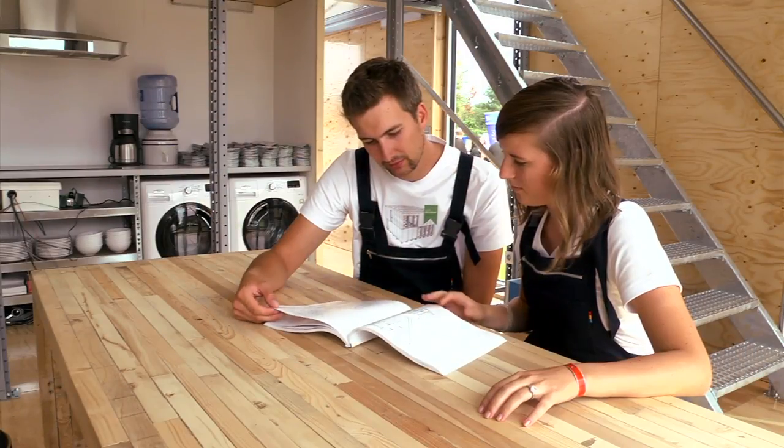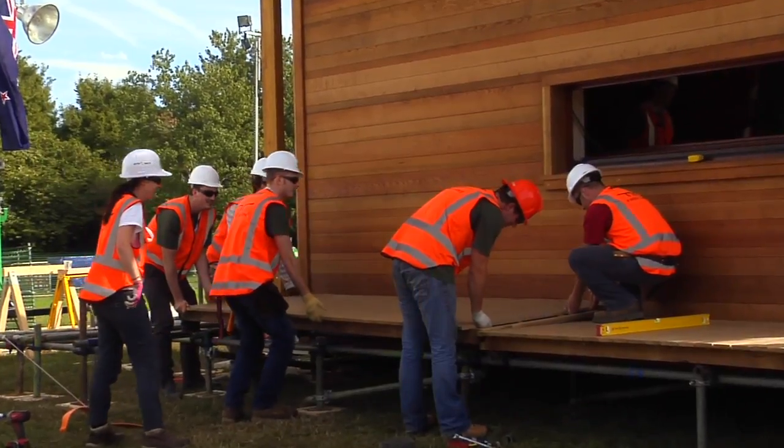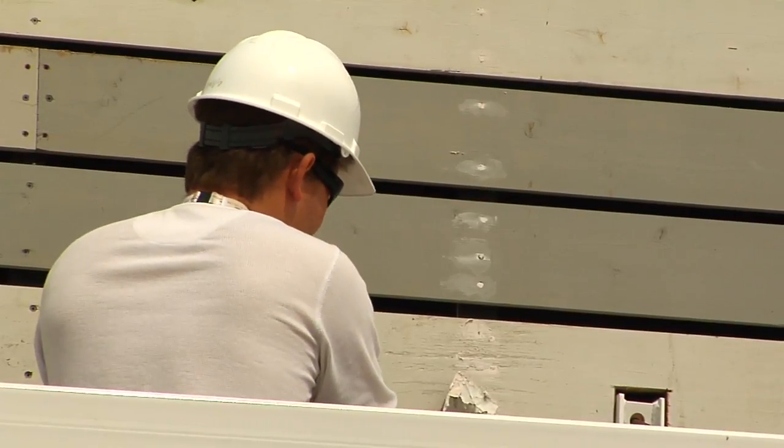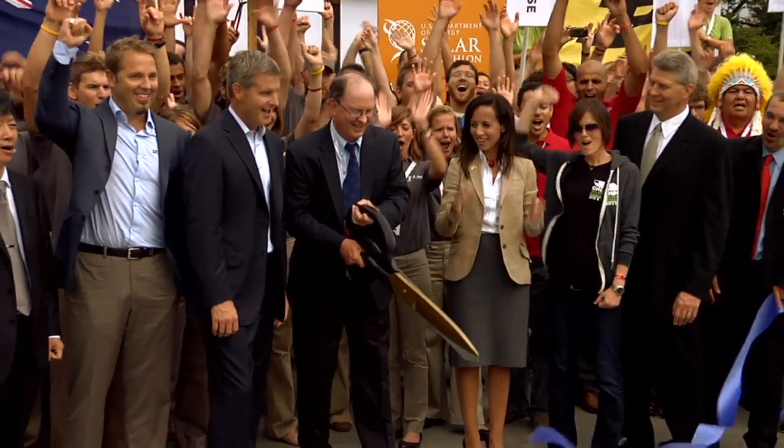We're just honored to be part of something as big as this is. Typically in academia you don't actually get to create the things you design or theorize about or research. And this offers a real rare chance for students to get their hands dirty and to really experience what it means and what it takes to take their ideas off the drawing board and make them real.